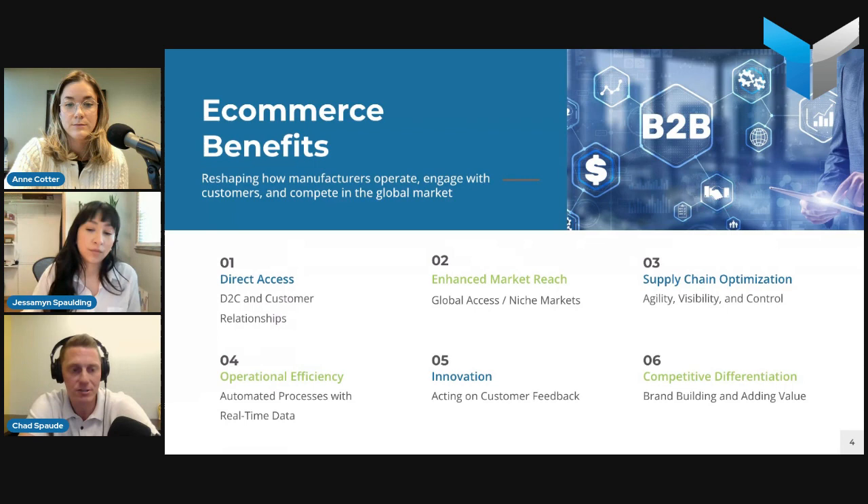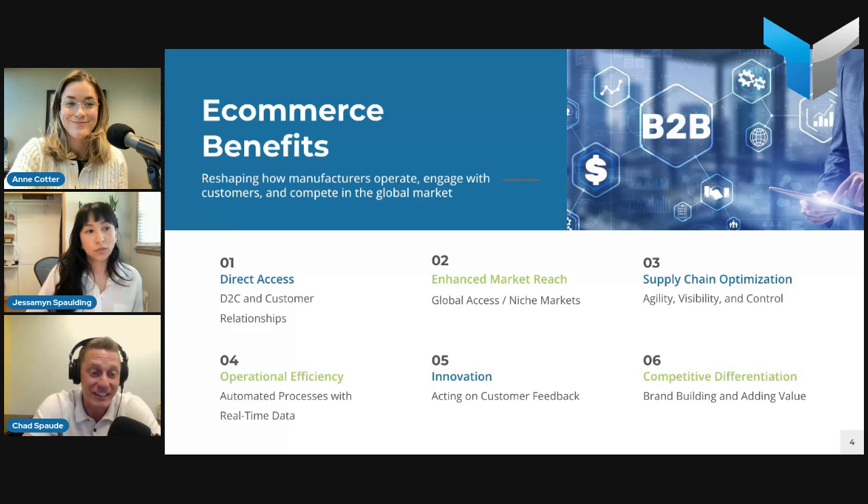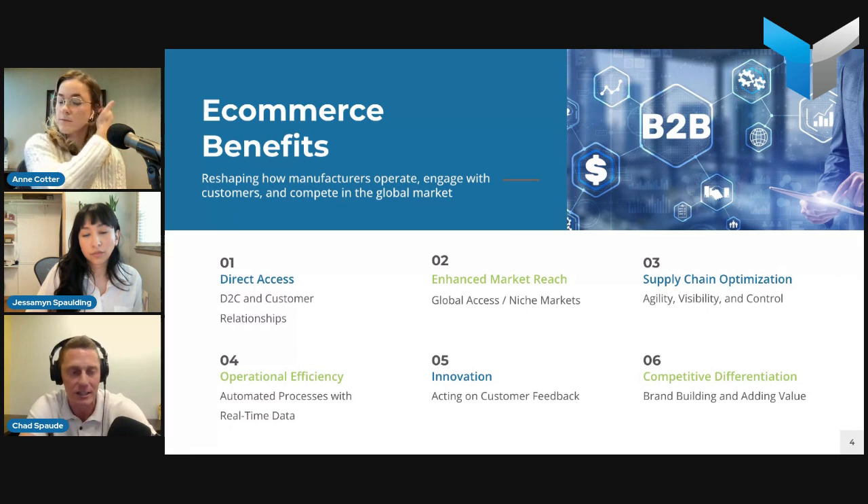Last but not least is the ability to differentiate yourself from competition. Our customers in the industrial B2B manufacturing space are usually late adopters when it comes to digital. Being the first to implement e-commerce or first to market with that offering lets you build and enhance your brand directly with end customers. Beyond just selling products, you can offer services, subscriptions, digital content, upselling — all kinds of things to differentiate yourself and get ahead of the competition.